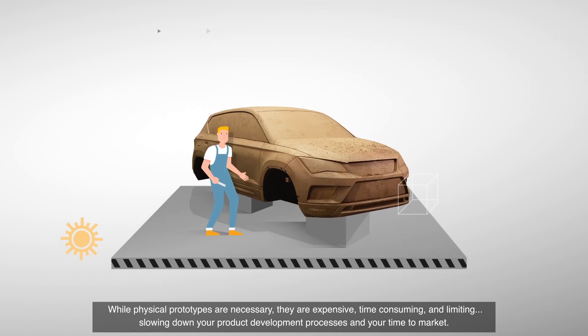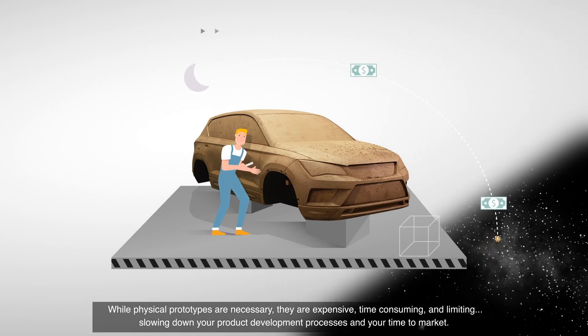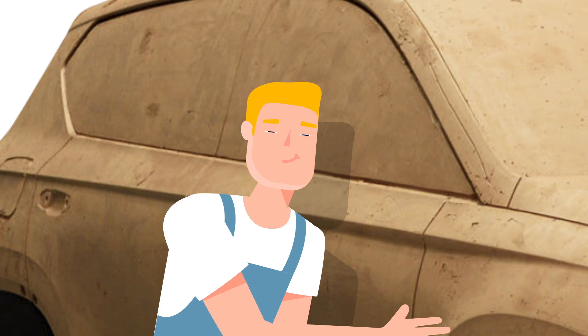While physical prototypes are necessary, they are expensive, time-consuming, and limiting, slowing down your product development processes and your time to market.